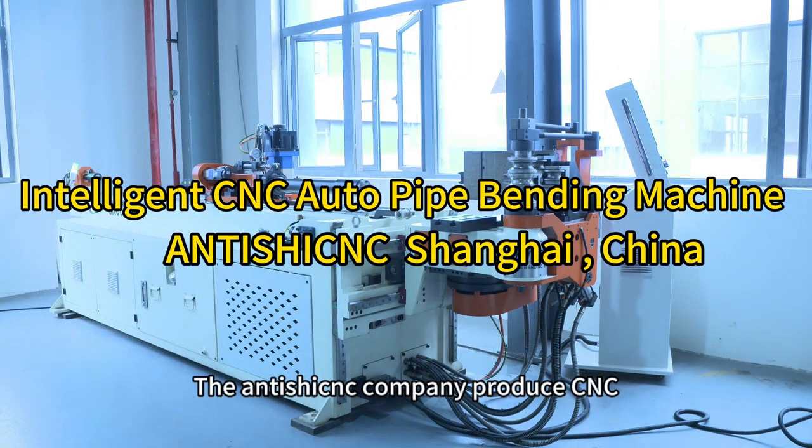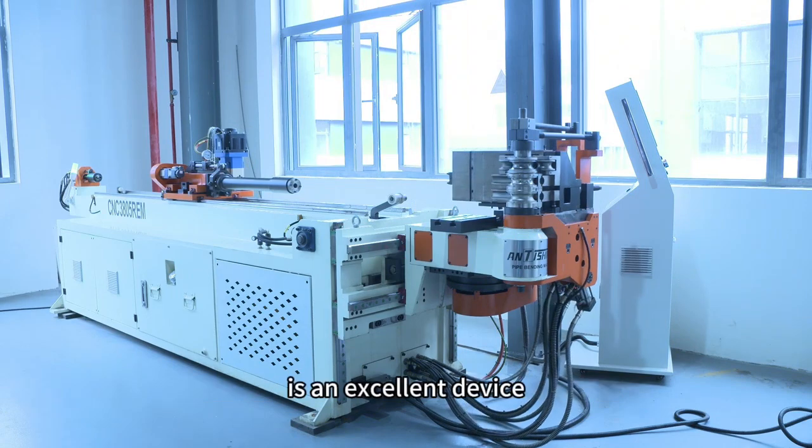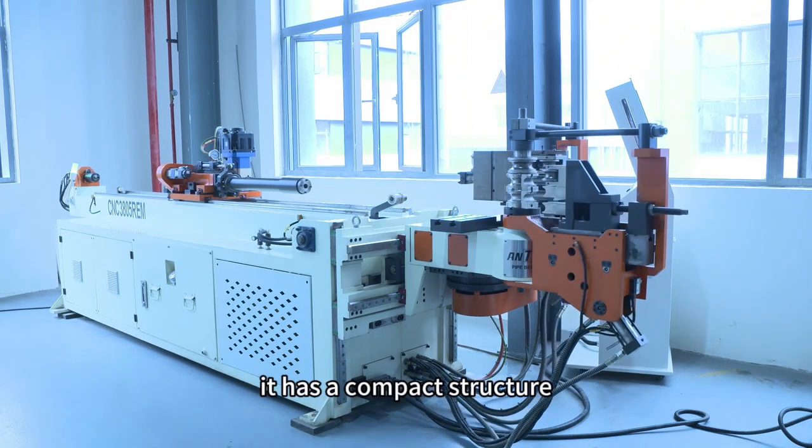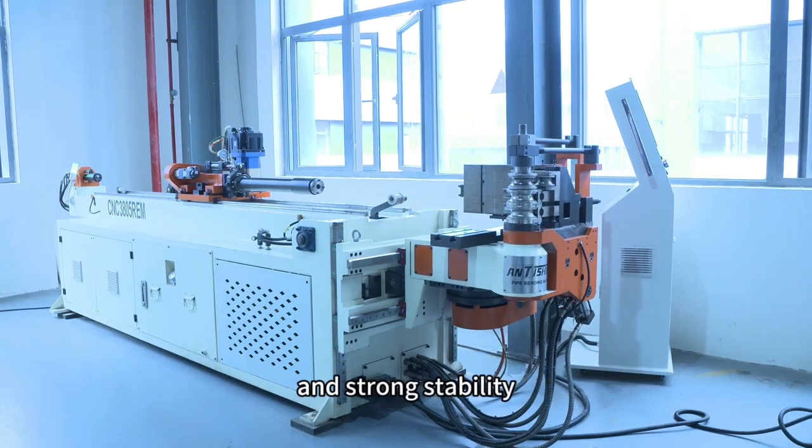The Angershik company produced CNC multi-layer die pipe bending machine is an excellent device. It has a compact structure, saving space, and the machine bed has good rigidity and strong stability.